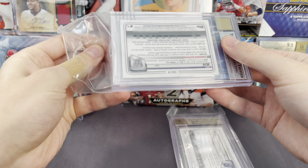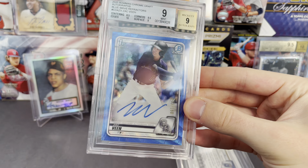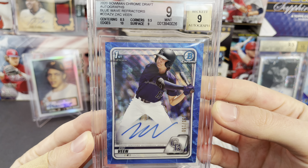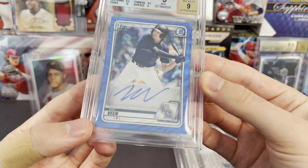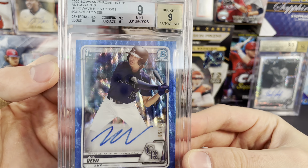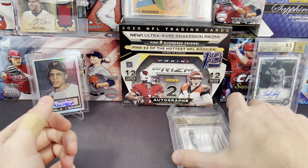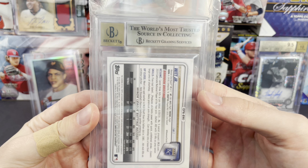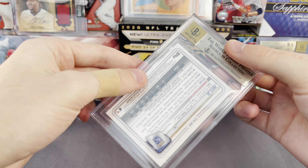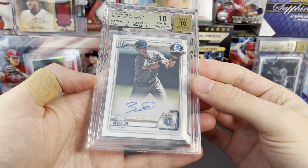These are stuck together, there's like some tape on it. This one got a silver label. This one got a 9 — surface of 9, centering 8.5, so it is a little off center. And a 9 on the auto as well — a little streaky there.